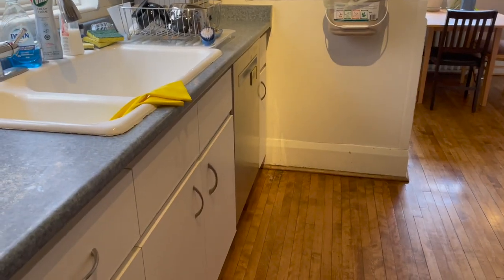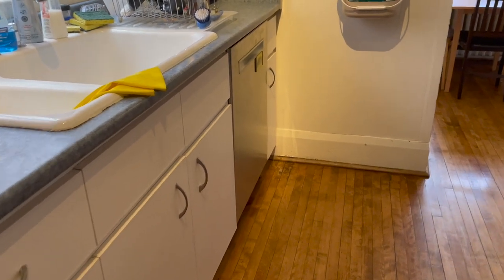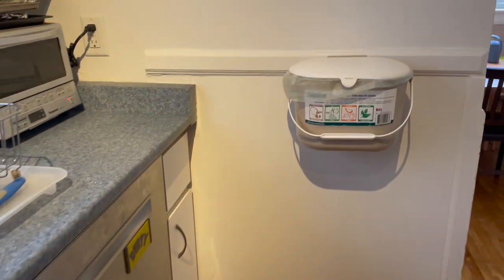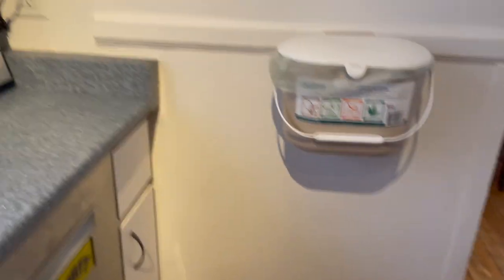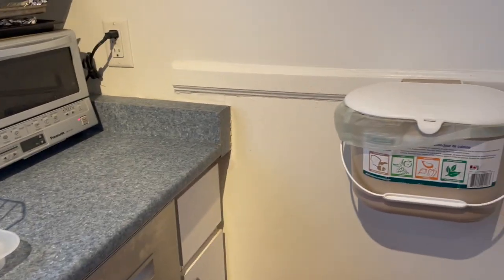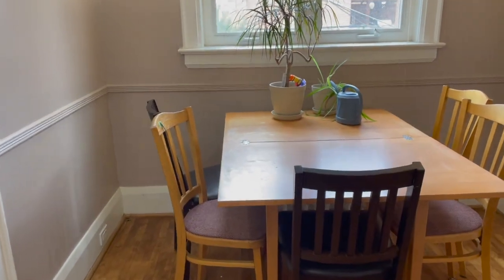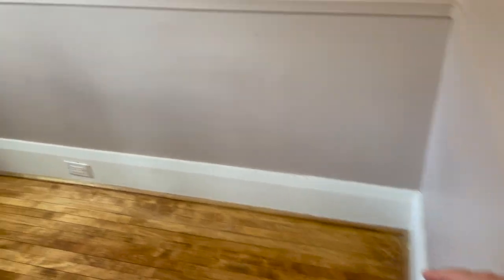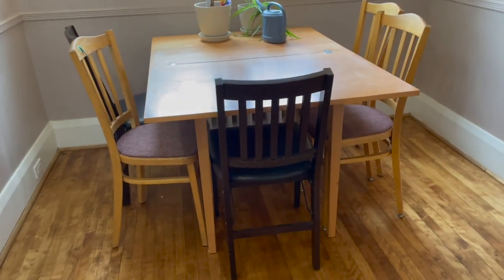There aren't any really good places for garbage in this kitchen. We have a little garbage can under the sink that's not big enough — barely big enough to hold a coffee cup. We put our compost bin on the wall just to make more counter space. Before we started packing up we had a big IKEA bin over here for garbage, which was pretty good, and we also kept our recycling out here. Hopefully we'll do a better job in the new kitchen.